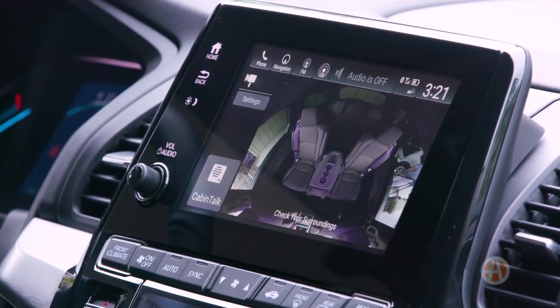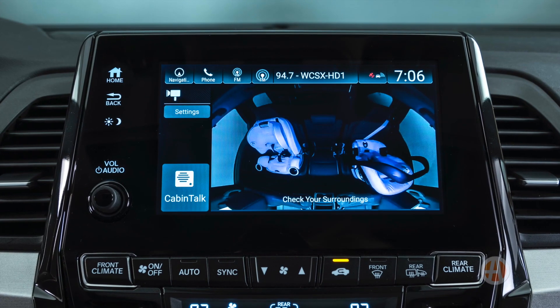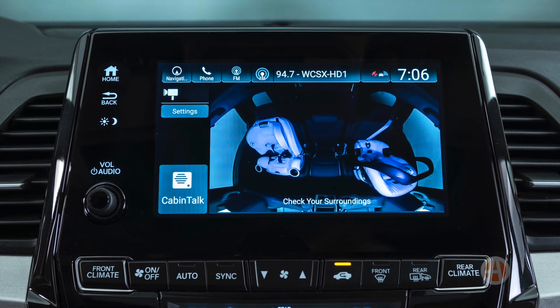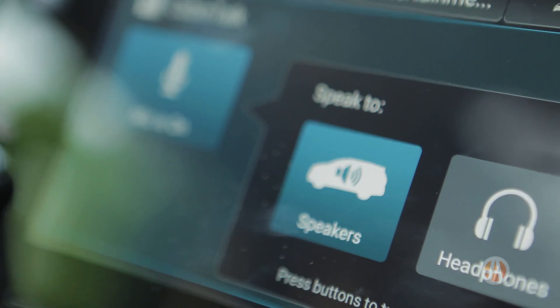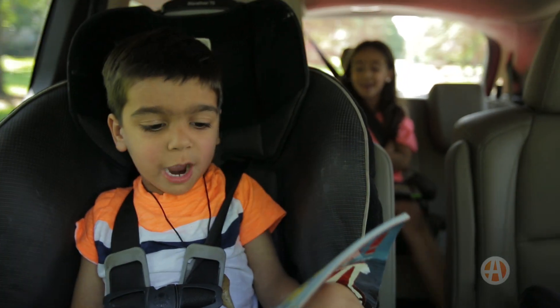As for parental gadgets, you can't help but like Honda's Cabin Watch, which lets you keep an eye on the kids even in the dark. As well as Cabin Talk, an integrated PA system which will save your voice and quite possibly your sanity with noisy kids in the back.